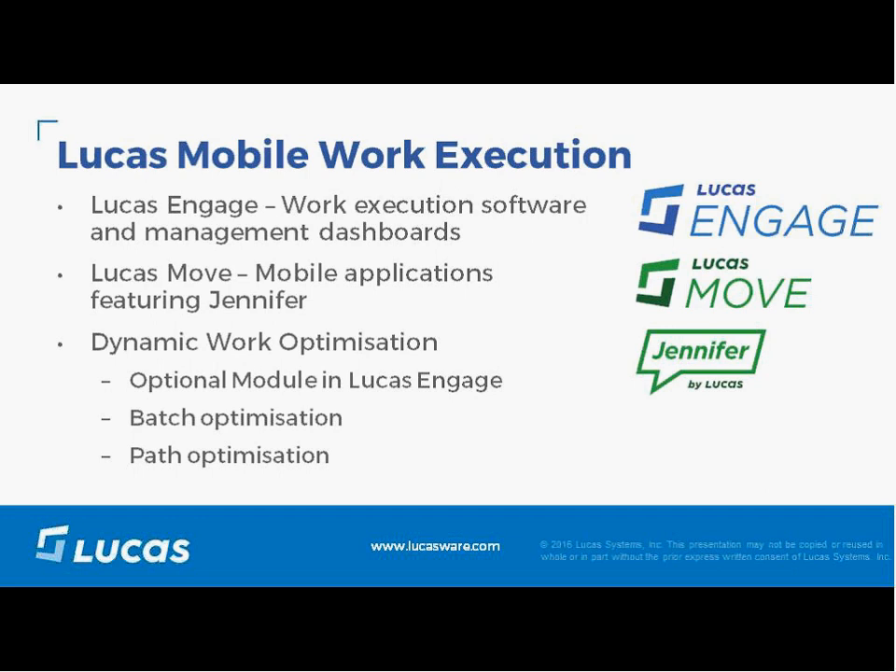Move can run on smartphones and standard warehouse devices, and features Jennifer Voice, which guides employees through their jobs using speech recognition. It also uses barcode scanning and other data capture and input technologies.